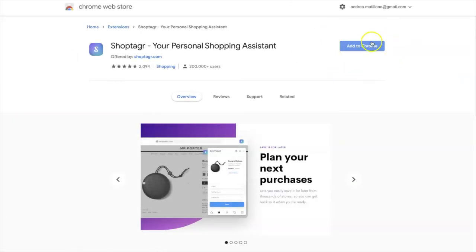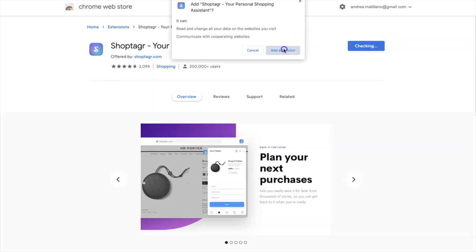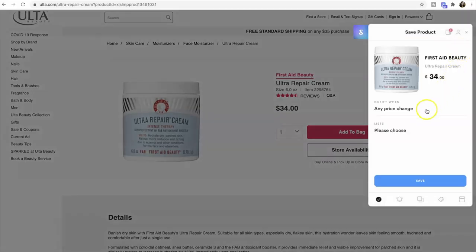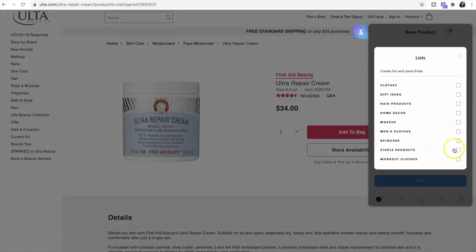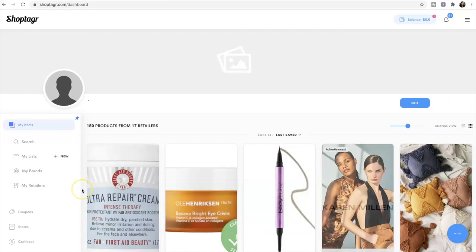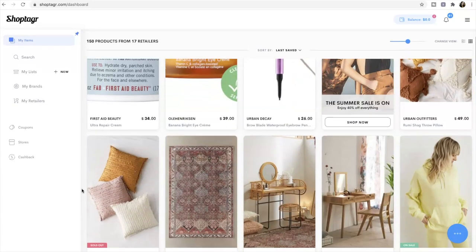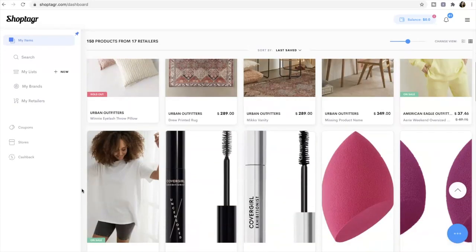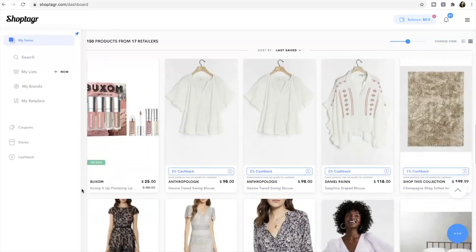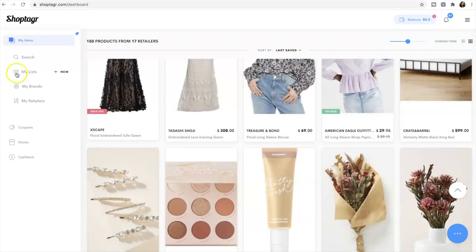All you have to do is download it and install the browser button. When you're shopping and you see a product you want to save, just click the ShopTagger button. You can choose different things like size or color preference. When the product goes on sale or comes back in stock, ShopTagger emails you. If you download the ShopTagger app on your phone, you can also get a push notification. They also have the option to organize your products into different lists.